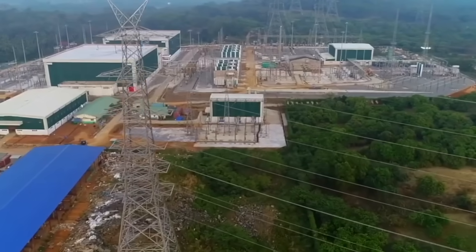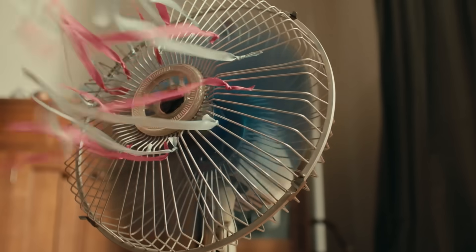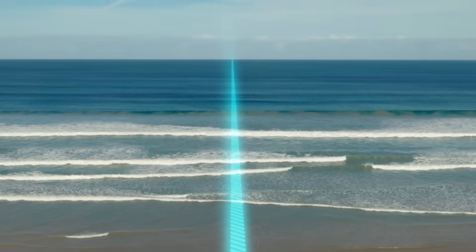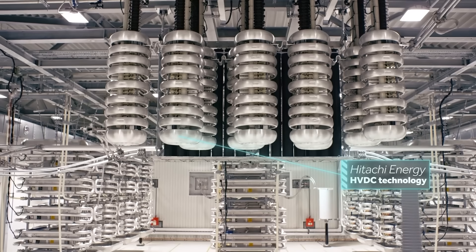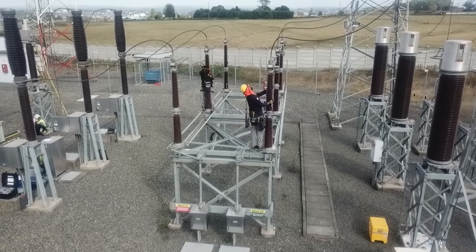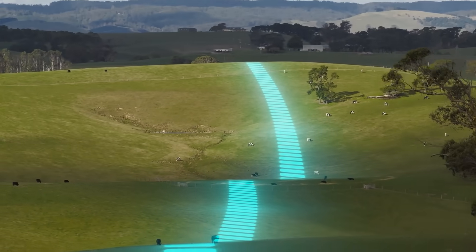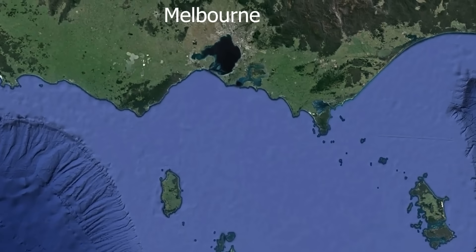But it doesn't use the same kind of electricity that comes out of your wall socket. Our homes run on alternating current, or AC power. Think of AC power like a winding country road — it's fine for short trips around your town, but it's not very efficient for long journeys. Over great distances, you lose a lot of energy. Marinus Link uses High Voltage Direct Current, or HVDC — like a dead-straight, multi-lane superhighway for electricity. It can send massive amounts of power over hundreds of kilometers with very little energy loss, which is exactly what you need to cross the 345-kilometer gap between Tasmania and Victoria.